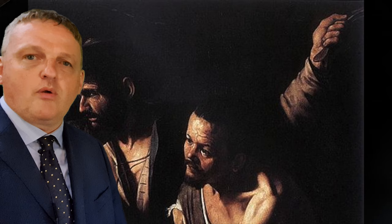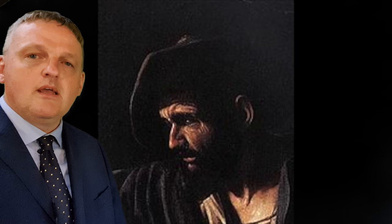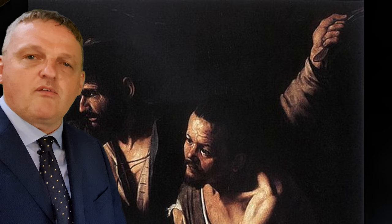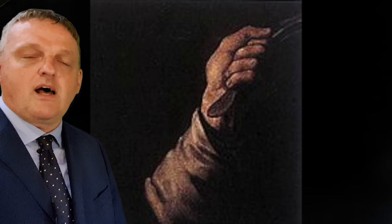The second torturer is more to the middle and behind the first, partially hidden but visible distinctly. He has something on his head. In this case too, Caravaggio chooses not to depict a mimicry of tension on the torturer's face — he is simply carrying out what appears to be a strike with the scourge, which is either just started or about to start.